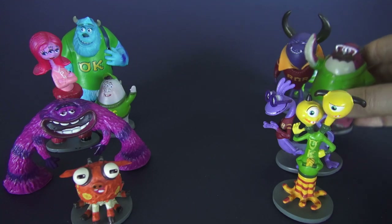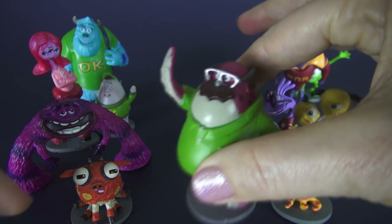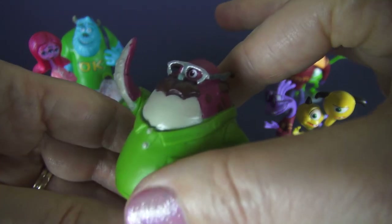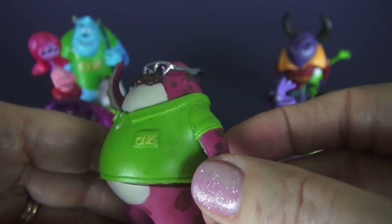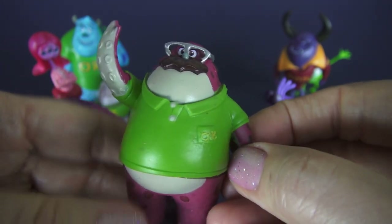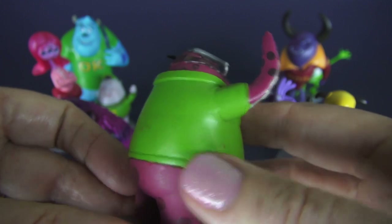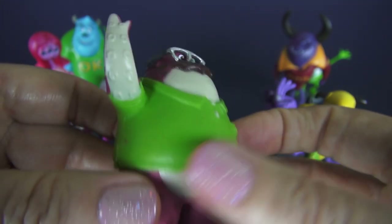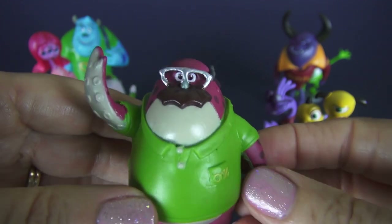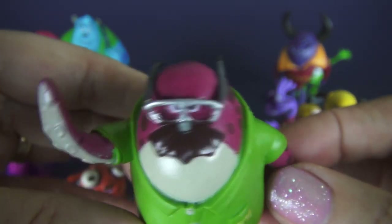Next we have Don Carlton. Don is interesting because he's a returning student. He was a salesman and then decided he wasn't doing as well as he wanted in his career, so he thought he better return to college. As a returning student he's a little older than the other students. I like his glasses — those are pretty nice.